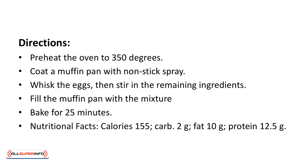Nutritional facts: calories 155, carbs 2 grams, fat 10 grams, protein 12.5 grams.